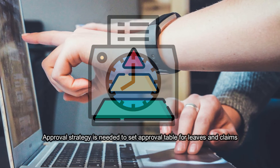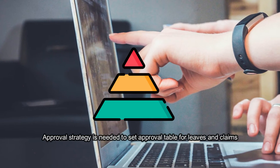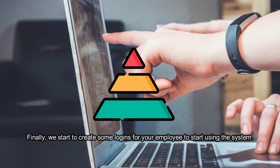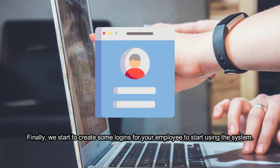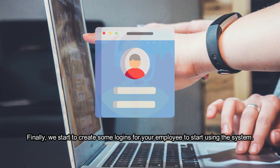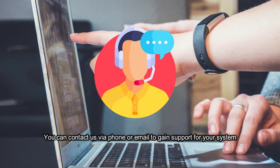Approval strategy is needed to set up an approval table for leaves and claims. Finally, we create logins for your employees to start using the system. You can contact us via phone or email to gain support for your system.